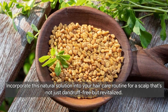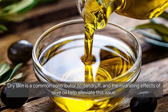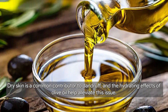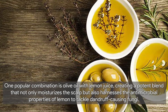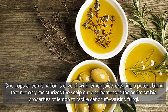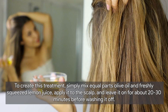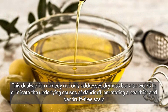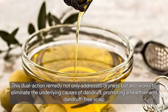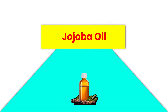Now let's talk about olive oil as an effective remedy for dandruff. Olive oil is renowned for its moisturizing properties, making it a superb choice for combating dryness on the scalp. Combining olive oil with lemon juice creates a potent blend that not only moisturizes the scalp but also harnesses the antimicrobial properties of lemon to tackle dandruff-causing fungi. Simply mix equal parts olive oil and freshly squeezed lemon juice, apply it to the scalp, and leave it on for about 20 to 30 minutes before washing off.